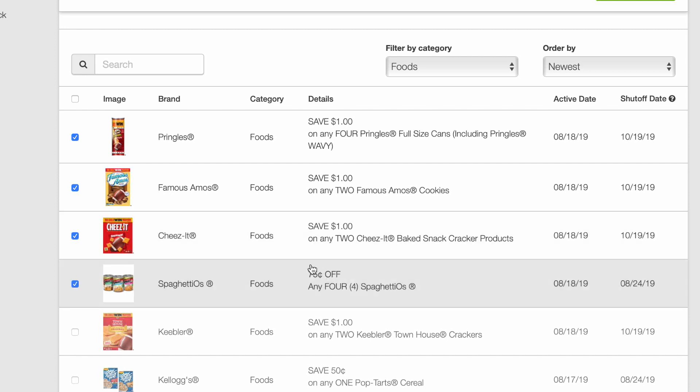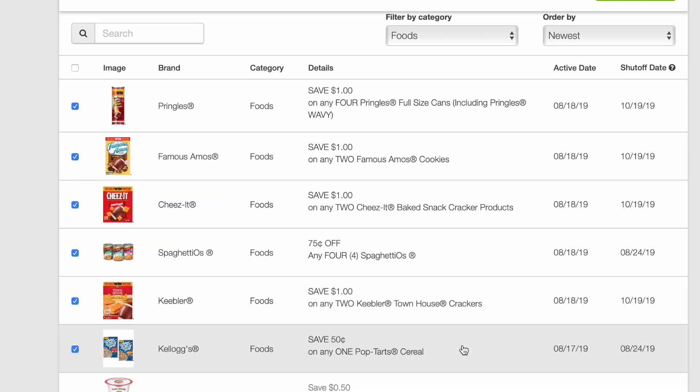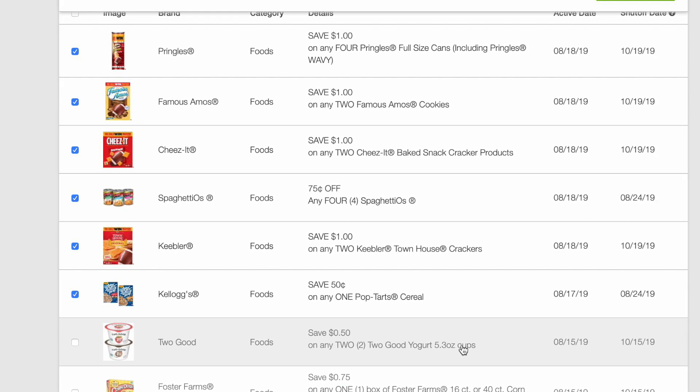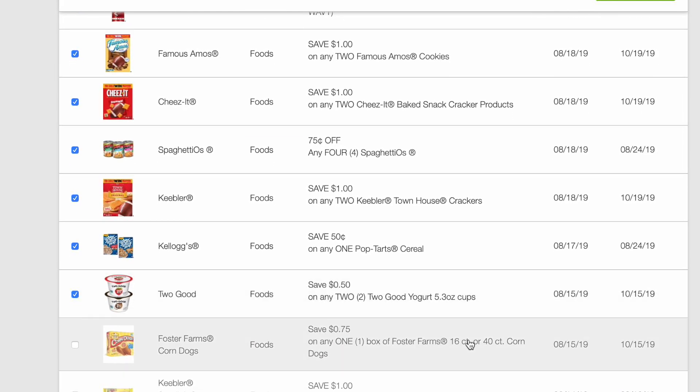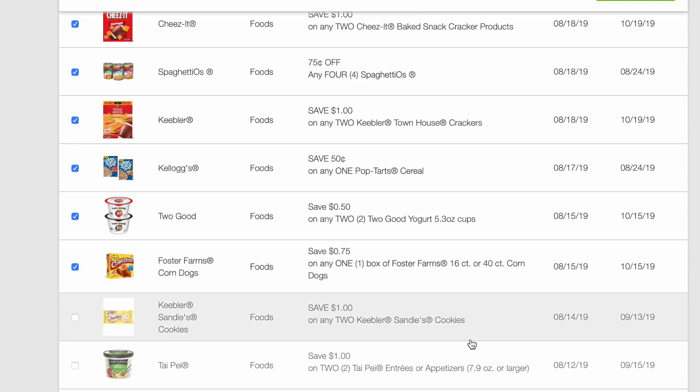75 cents on four SpaghettiOs, a dollar on two Keebler Townhouse, 50 cents on Pop-Tart Cereal, 50 cents on two Good Yogurt — there's an Ibotta for that — 70 cents on Foster's Farms, and then a dollar on two Keebler Sandys Cookies.